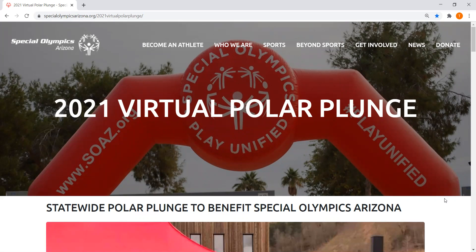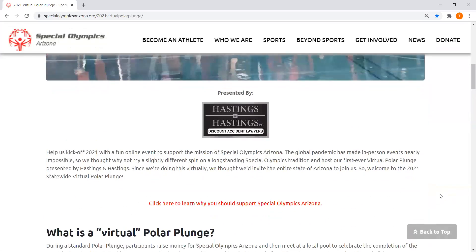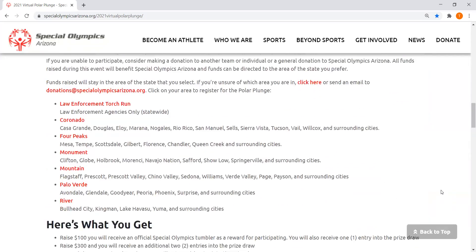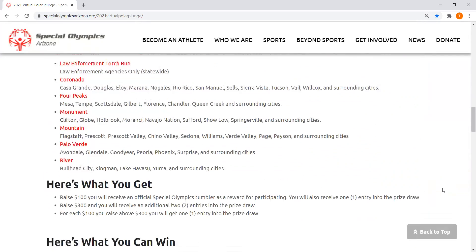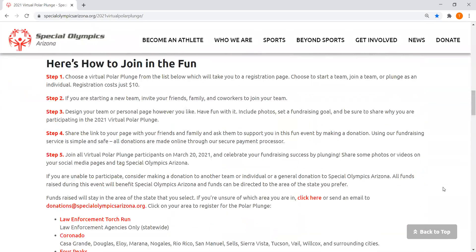Once you're here, you're at our event page. If you scroll down, it tells you a little bit about why we're doing a virtual polar plunge this year, how to join in on the fun, the different areas you can join, some of the prizes that are listed, and our sponsors at the end.